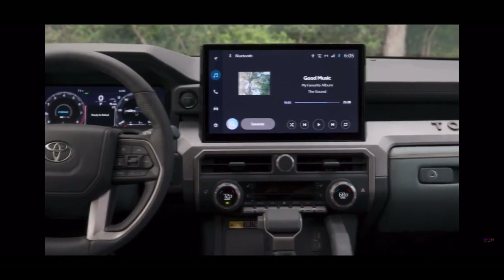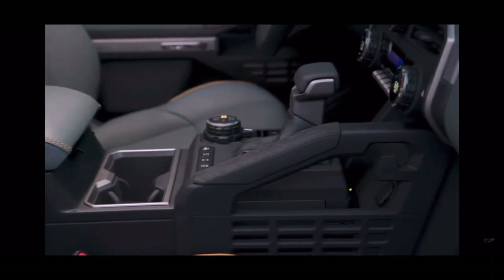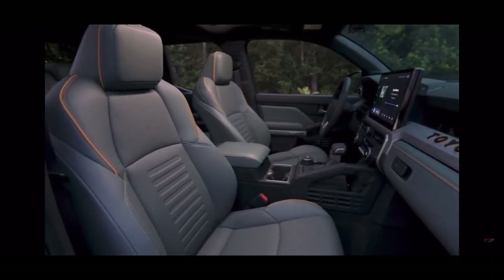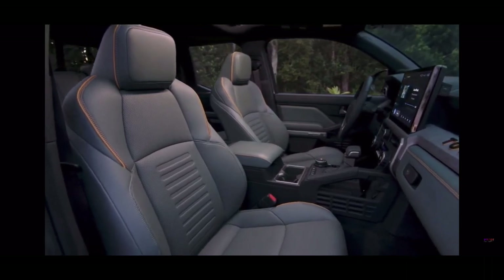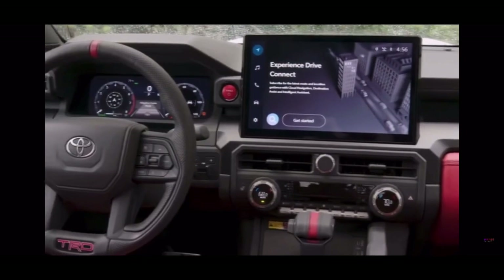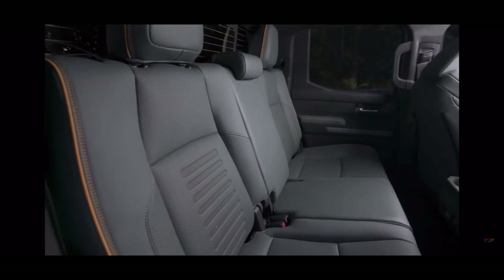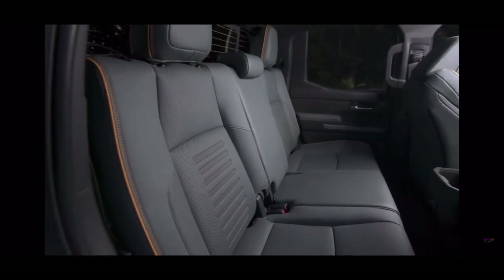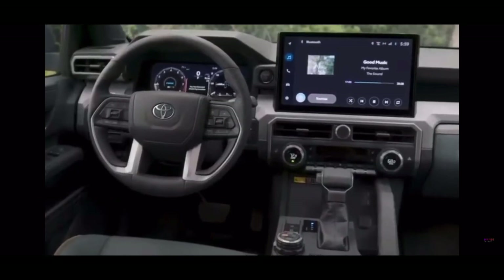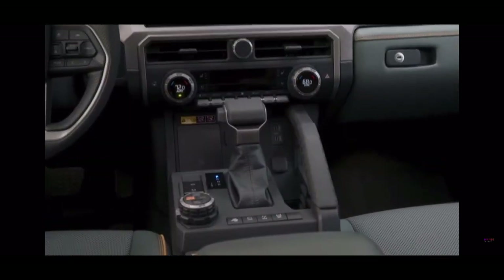About the TRD versions — most Tacomas keep it simple with black or gray inside. The TRD Sport spices it up with colors that match the outside of the truck. The TRD Pro goes all out with red everywhere: stitching, door panels, glove box, and even the seats. It's not over the top, just some fun details that make it stand out. Size-wise, the new Tacoma doesn't feel a lot bigger than the old one. Trucks like the Honda Ridgeline and the Jeep Gladiator have more room, but you can still fit tall folks in the Tacoma if they don't mind getting a bit cozy with each other.